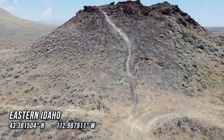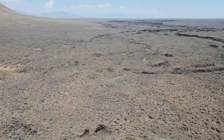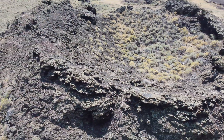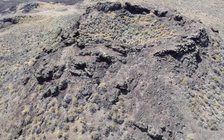Welcome to Idaho. This landscape is covered in basalt flows that are less than 2 million years old and are part of the Yellowstone hotspot history. The Yellowstone hotspot sits about 200 miles east of this location now, but several million years ago, the hotspot was located here in southeastern Idaho.